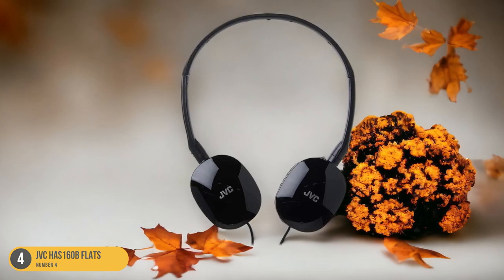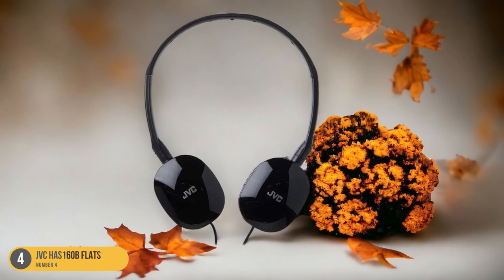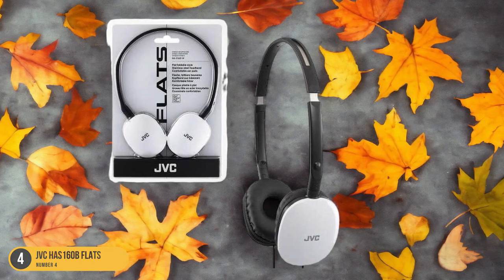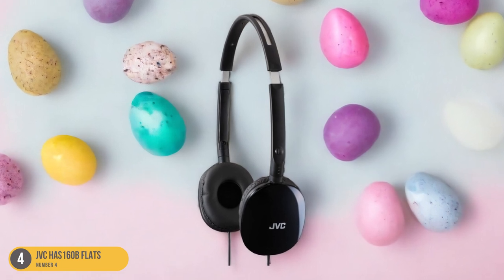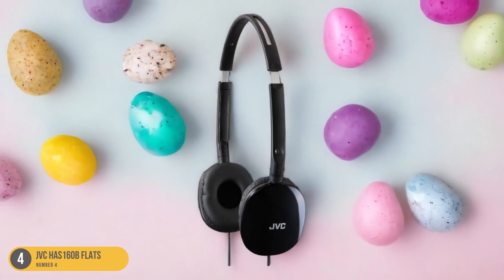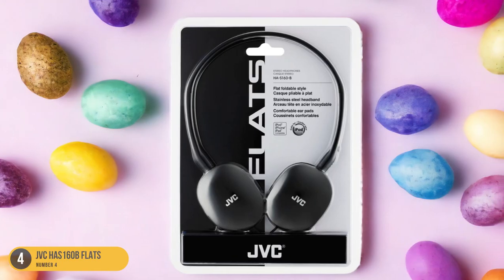However, their delicate build necessitates careful handling to ensure durability. The iPhone-compatible plug adds versatility, allowing you to seamlessly connect to your device. Despite their lightweight construction, these headphones deliver impressive sound quality, ensuring that your travel playlist sounds exceptional. Whether you're on a plane, train, or exploring a new city, the JVC HA-S160B Flats offer a portable and comfortable audio experience for all your travel needs.